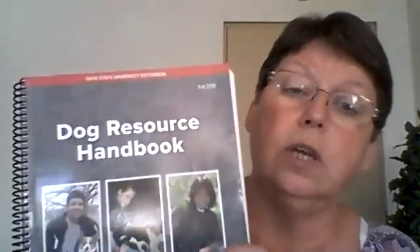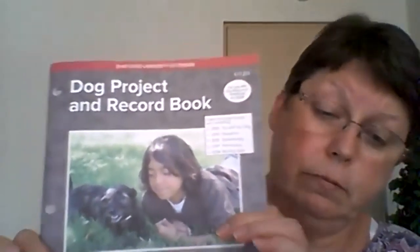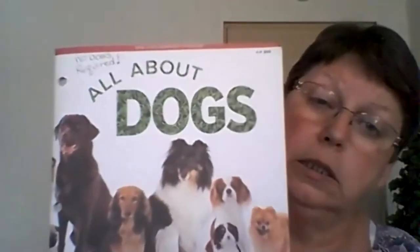The important thing is that you have fun with your dog and build a bond. You'll need the dog resource book, which you can get from the educator's office. You'll need this book if you're taking obedience, you and your dog, or showmanship. For all about dogs, there's a different book.